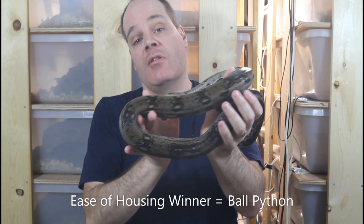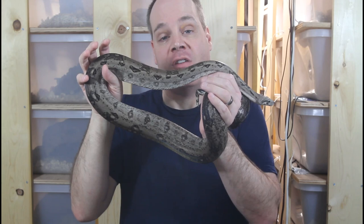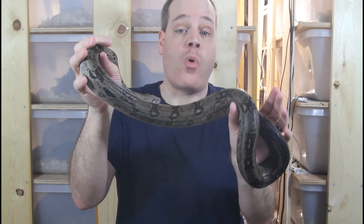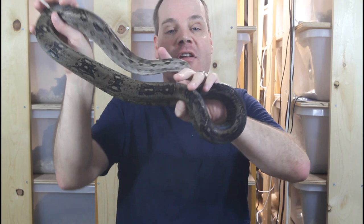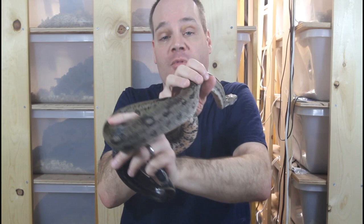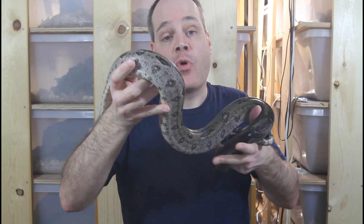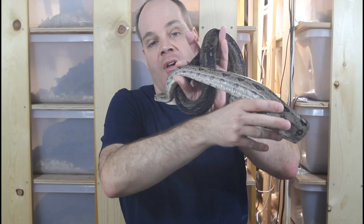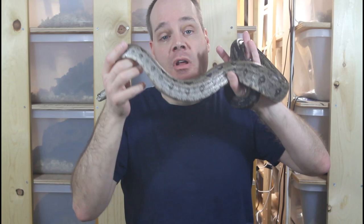Also important in husbandry is feeding, so the next criteria is ease of feeding. Ball pythons are notorious for refusing food — they'll often eat fine for a while and then just go off food for no apparent reason. In some cases they can go for over a year without eating, and wild-caught ball pythons can be very difficult to get established on feeding. Boa constrictors on the other hand rarely refuse food; they're not picky at all about the types of food they'll eat and it's very unusual to have an issue with a boa constrictor not wanting to eat. So for ease of feeding, the boa constrictor is the clear winner.